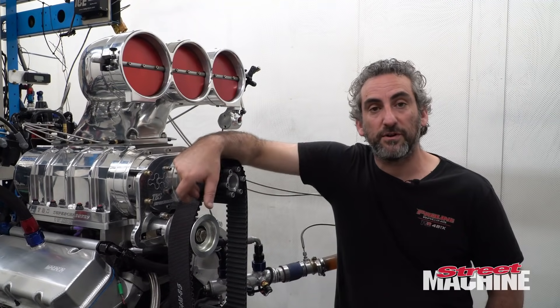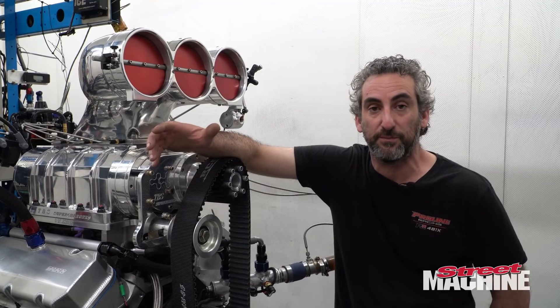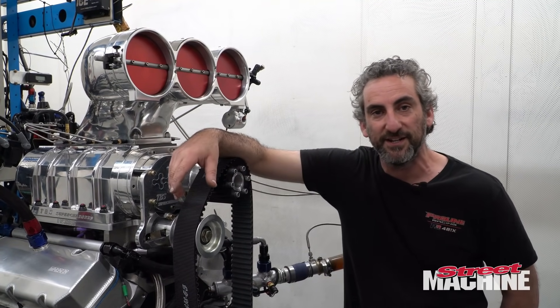Ken Cello has gotten me to build this engine for his HQ. It should be a cool ride — obviously with a bit of drag racing in mind and the old power skid.